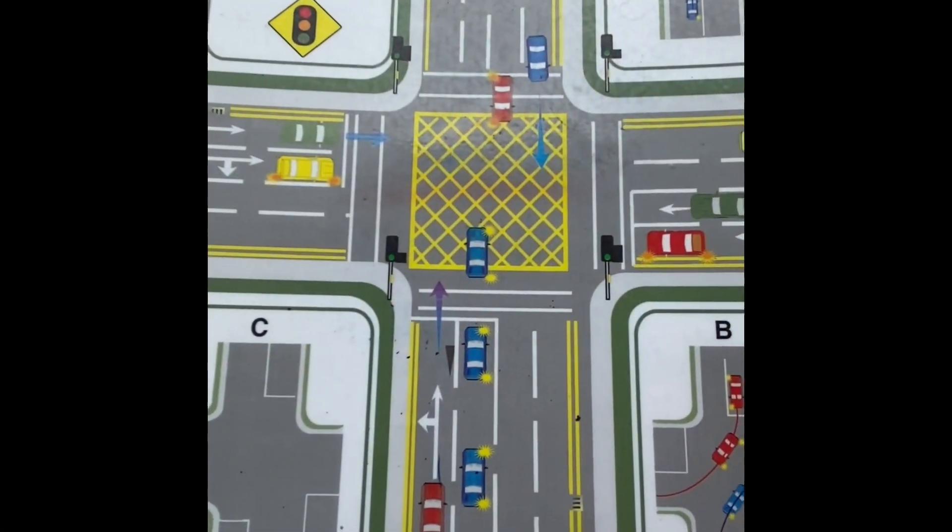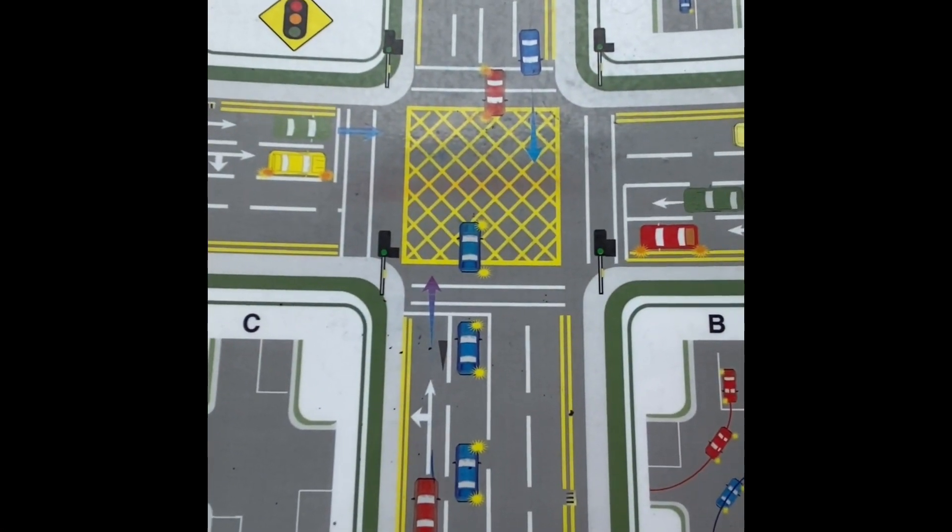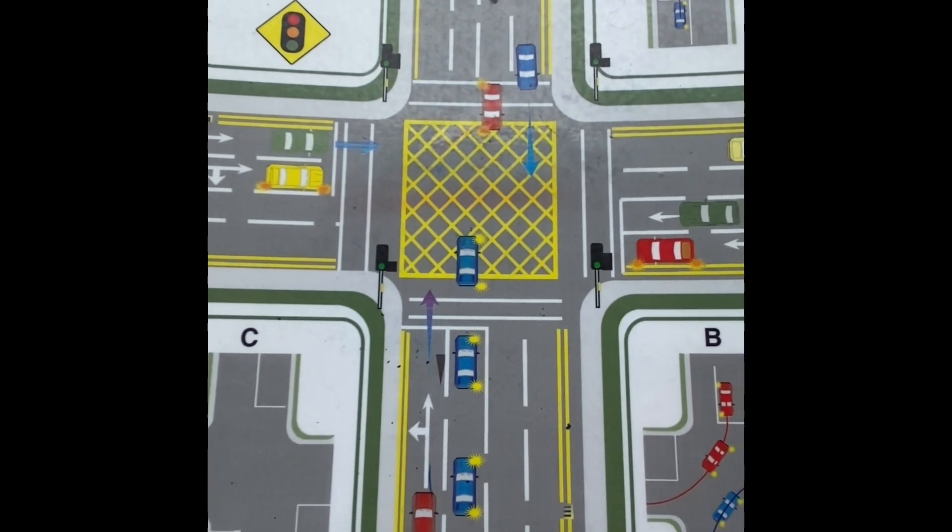Hi everyone, I've had a lot of inquiries lately about yellow boxes, so I've done a quick video here on all the rules that are involved. Have a quick look and if there are any questions just send me a message. This is a quick video on yellow boxes and there are a few scenarios you need to know.